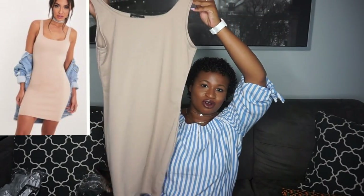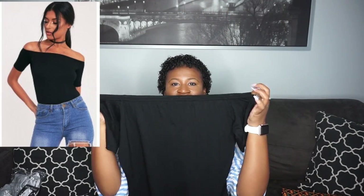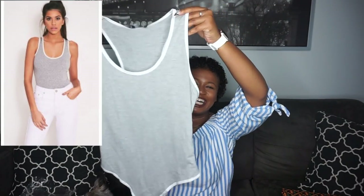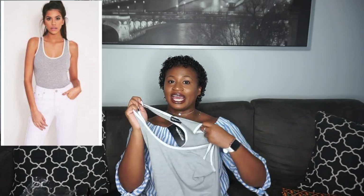I got this little dress to just throw on when I'm leaving the house and don't feel like doing too much — I got that in a size eight. Next I have a bodysuit — it's off the shoulders, so the sleeves are like this. I got this in a size eight. Of course I got another gray bodysuit — I love how these fit. The white detail is so cute, and this is also a size eight.